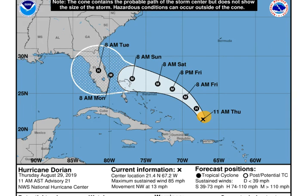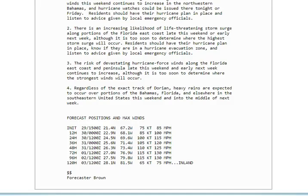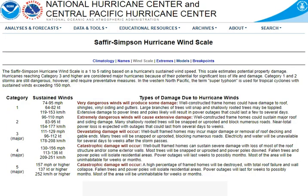Everybody needs to click 'show more' and read what I have down there under these tropical updates. I always put the forecast position and maximum winds in it. This is from the very latest update. You can see the winds get up to 130 miles per hour — that is a category 4, folks. What does a category 4 do? Catastrophic damage will occur.